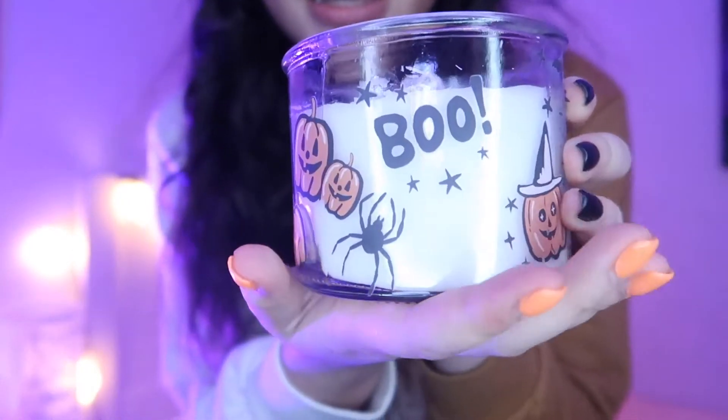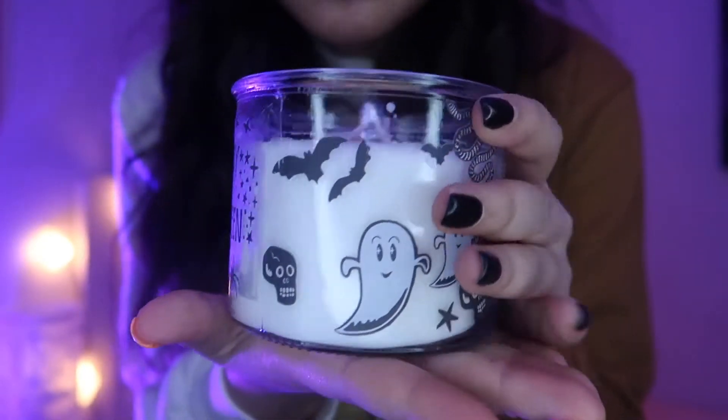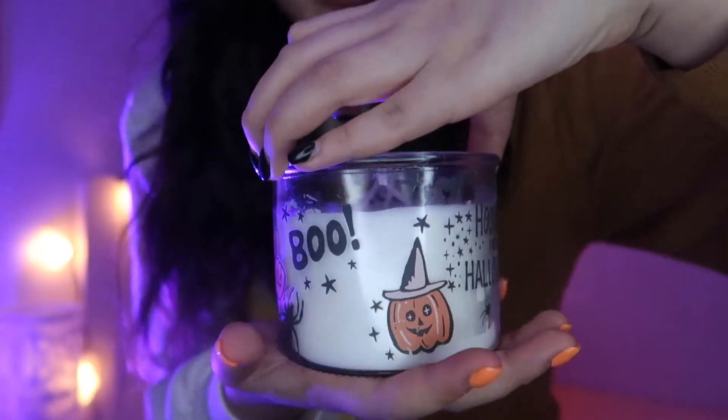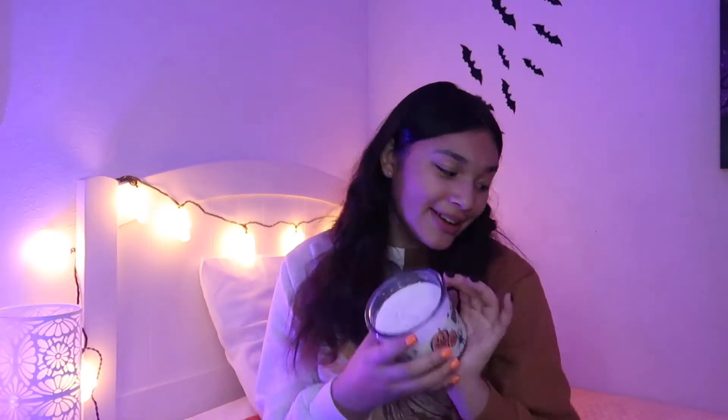I'm going to keep doing this and I'll show you guys the end transformation. I am all done with the candle and I think it looks pretty cute. We got 'hooray for Halloween,' a bunch of spooky stuff, my ghost, snakes, and more. I think it's perfect, honestly.